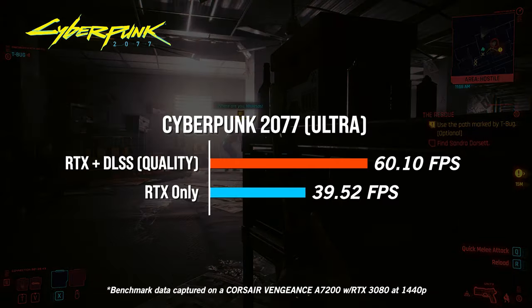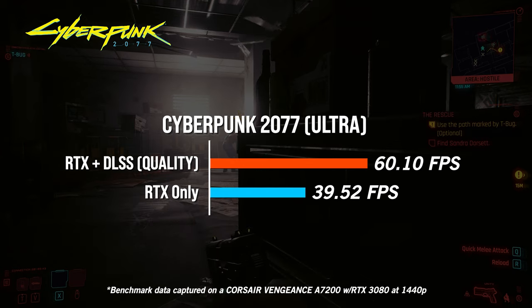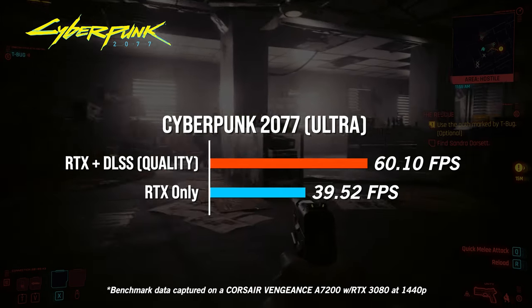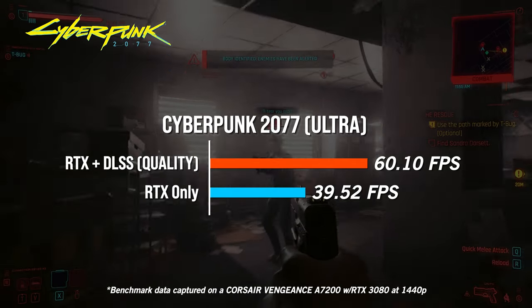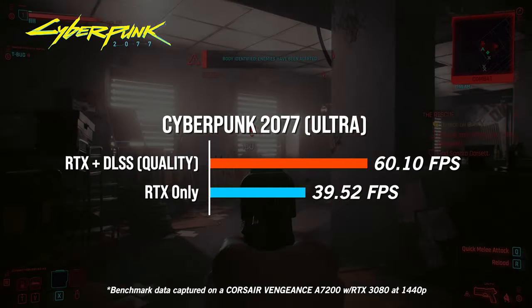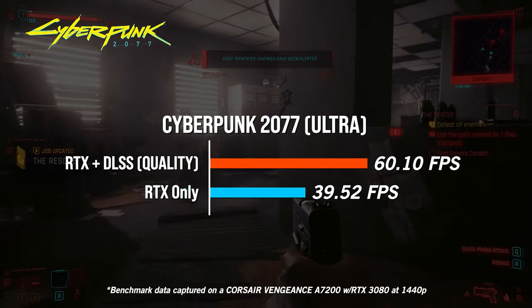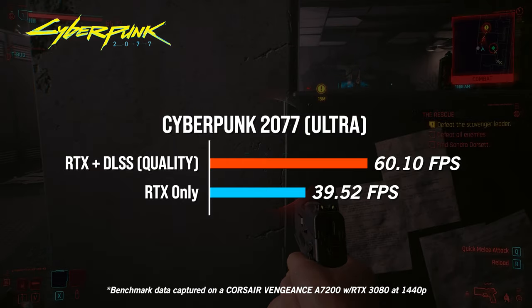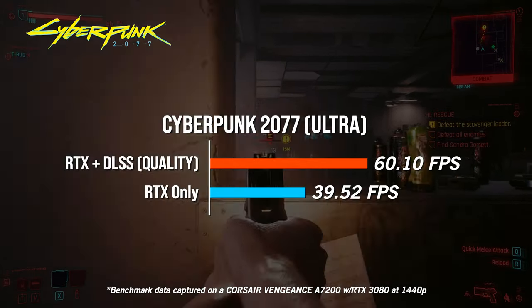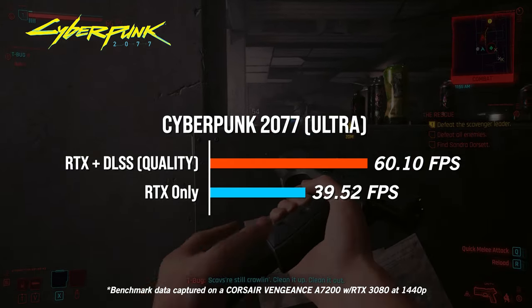To demonstrate, we've set up a quick test on our Vengeance A7200, setting everything including ray tracing to ultra at 1440p, but keeping DLSS off. With those settings, we managed 39.52 FPS on average. Testing again with DLSS set to quality mode, we hit an average FPS of 60.10, resulting in a much smoother experience while maintaining excellent quality.